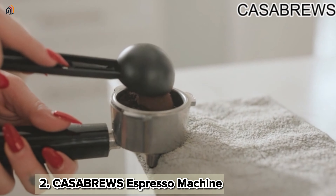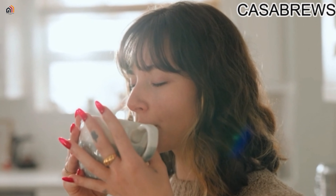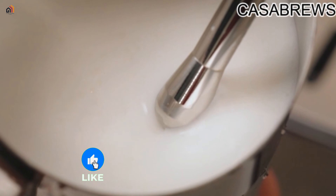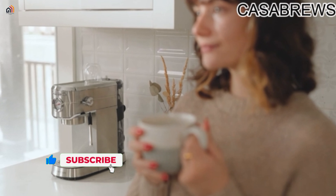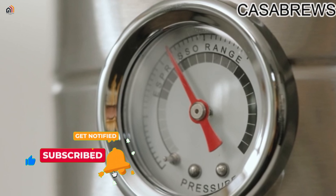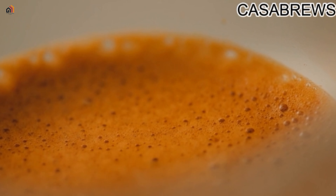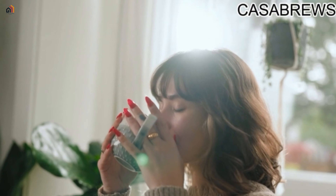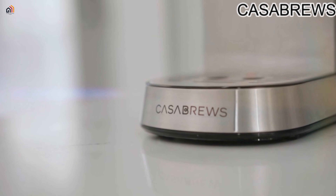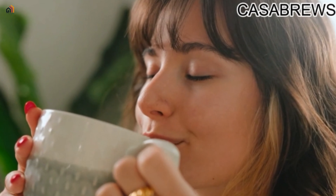Next is the Casabrews espresso machine. Elevate your coffee experience with this stylish and compact espresso maker. Boasting a professional 20-bar pressure system, it delivers aromatic and rich espresso. The built-in milk frother allows you to create creamy micro foam for personalized coffee art. The 34-ounce removable water tank ensures convenient brewing, making it an ideal gift for coffee-loving moms, dads, or anyone seeking barista-quality coffee at home. Plus, enjoy the assurance of a one-year warranty from this US-based company.